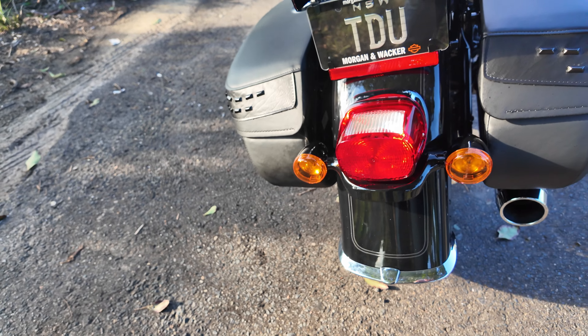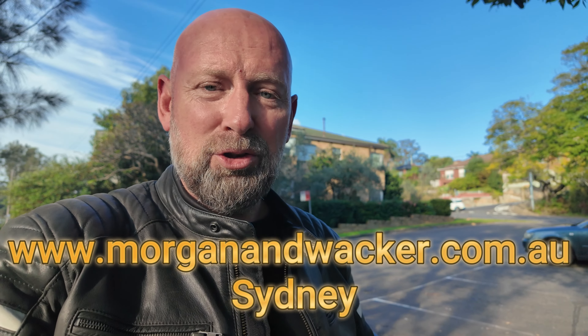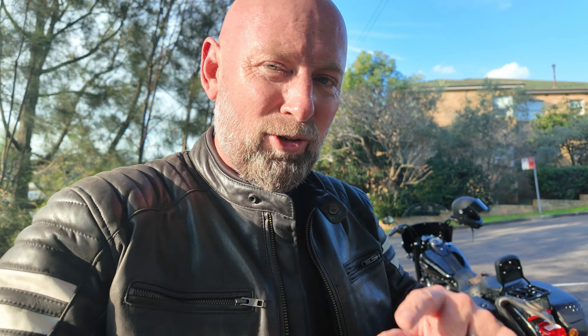The tail light and indicators are not LEDs, and the front indicators aren't LEDs either — though the headlights are. So Nate from Hog Lights will be getting a call from me to see if we can get an LED setup for my indicators and tail lights. After I've ridden this for quite some time I'll bring you a more detailed description of how I like it. I want to give a shout out to Morgan and Wacker in Sydney — they're a new Harley dealer at Auburn and they've been incredible looking after me, making sure everything's been done and I'm on the road safe. I can't speak highly enough of Morgan and Wacker Sydney, so make sure you check them out.